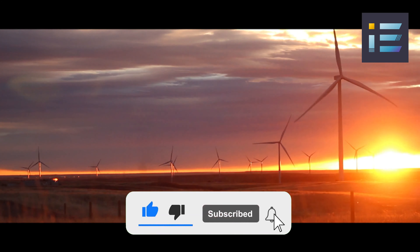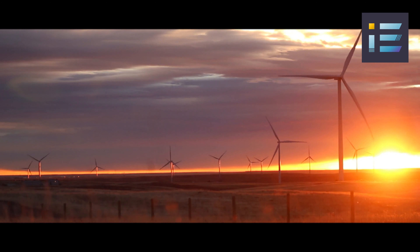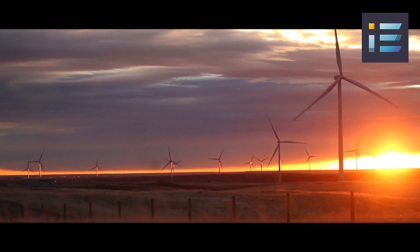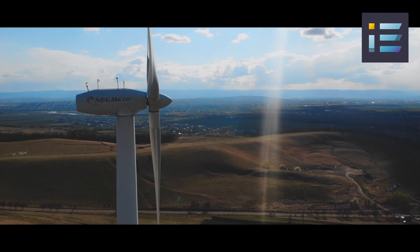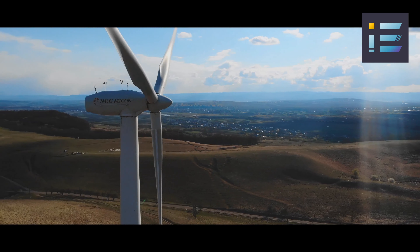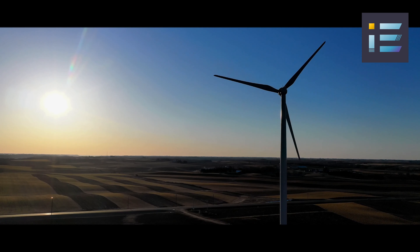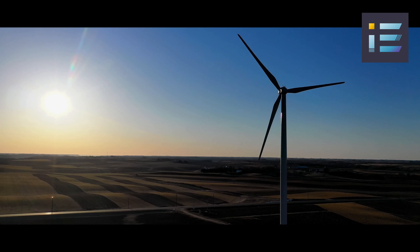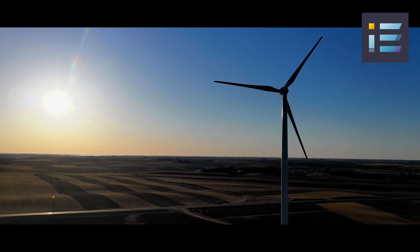The journey of wind turbine design and technology is a testament to human innovation in the pursuit of sustainable energy solutions. Wind power has emerged as a significant player in the transition to cleaner and more reliable energy sources. Its renewable nature, in stark contrast to finite fossil fuels, offers a promising path to long-term energy security and reduced reliance on exhaustible resources.